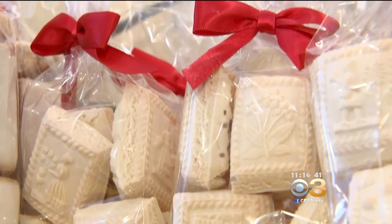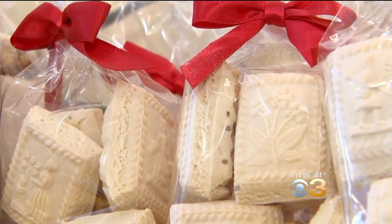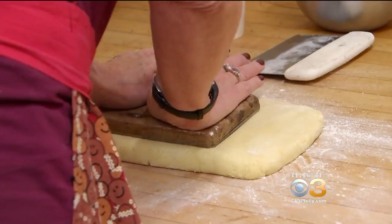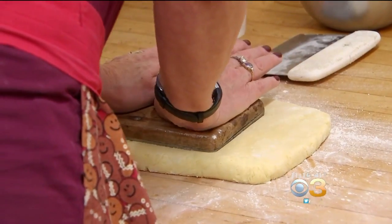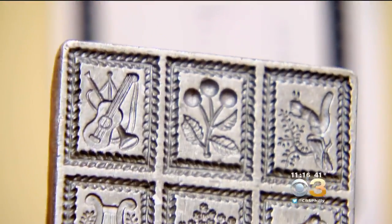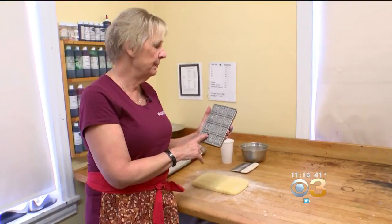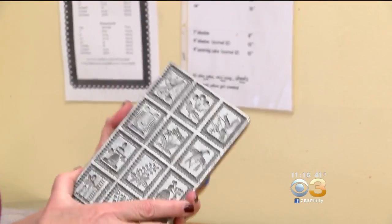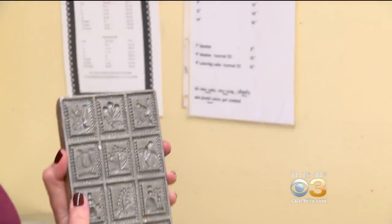Springerlys are an anise-flavored German biscuit cookie that take two days to make. They're marinated in anise overnight — my dad and my pop always said that was his secret. And they're pressed with pictures from a steel mold. This press came from my grandfather and has been passed down to my dad, then me, and then the next generation.